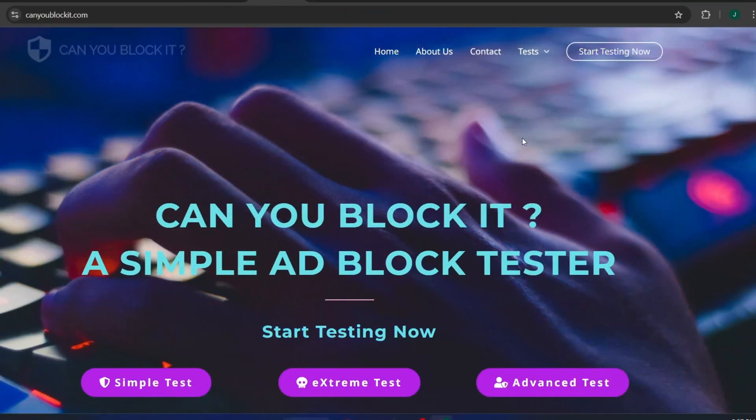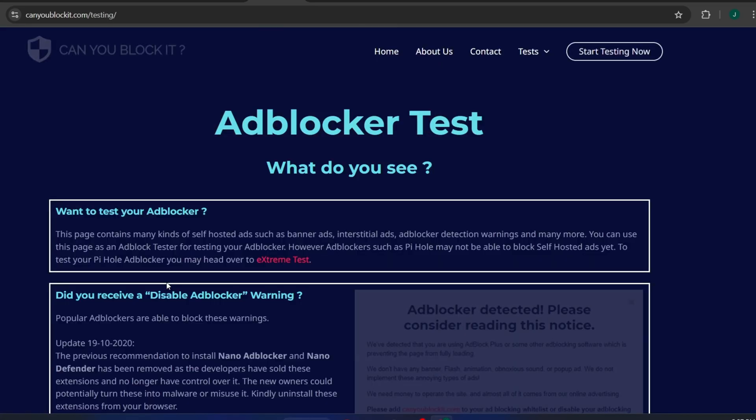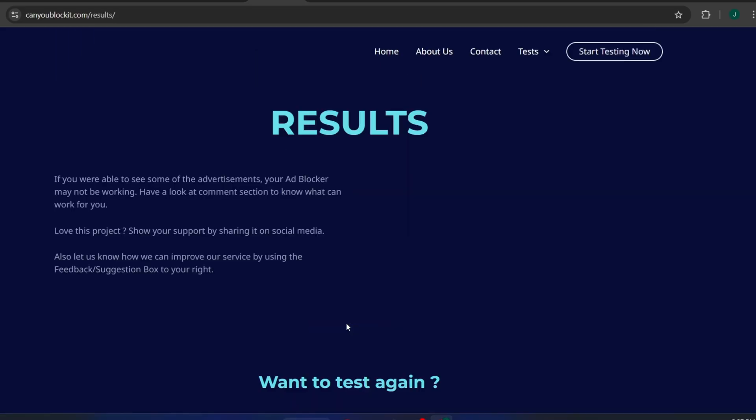Now let me enable Total Adblock and refresh the page. Ads are gone. The page is now much cleaner, and it's clear that Total Adblock has done an excellent job of removing pop-up banners and even trackers, leaving us with a smoother and more private browsing experience. Just like with Surfshark, it removed every ad on those two sites. So if you're looking to block ads on Chrome, this tool delivers.